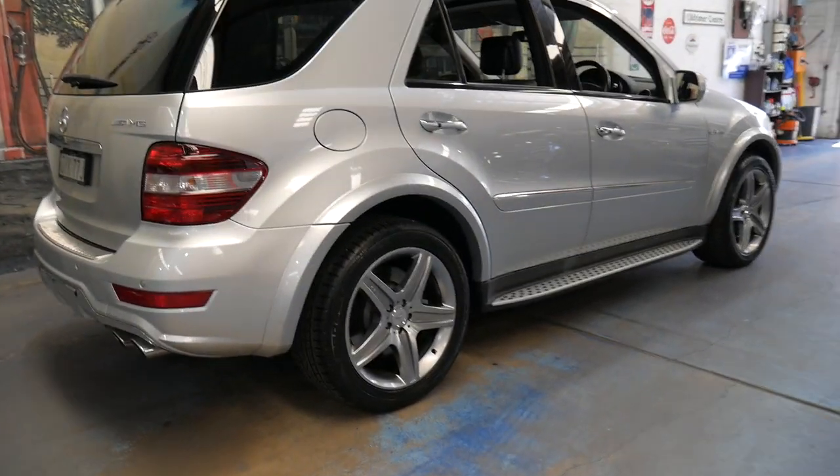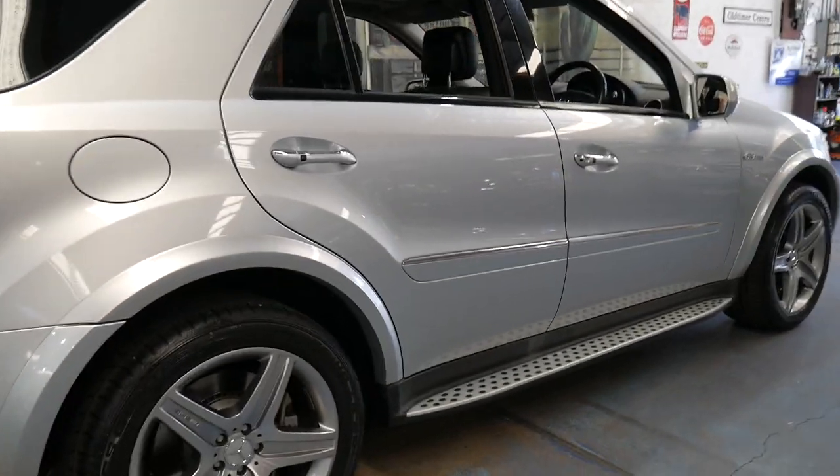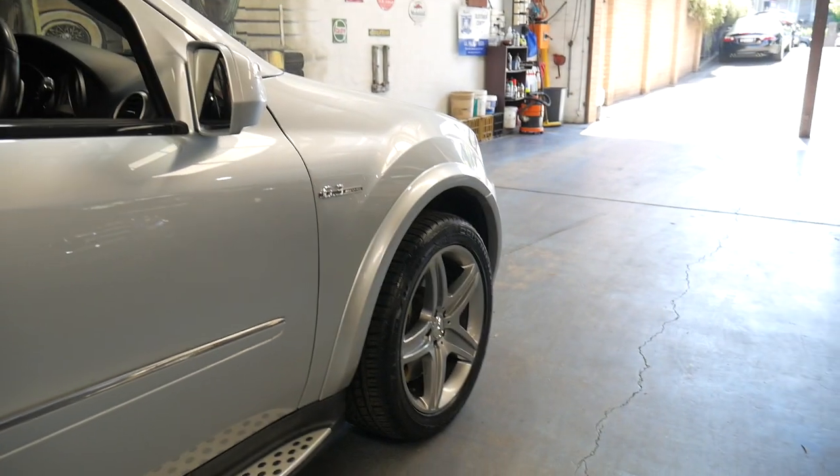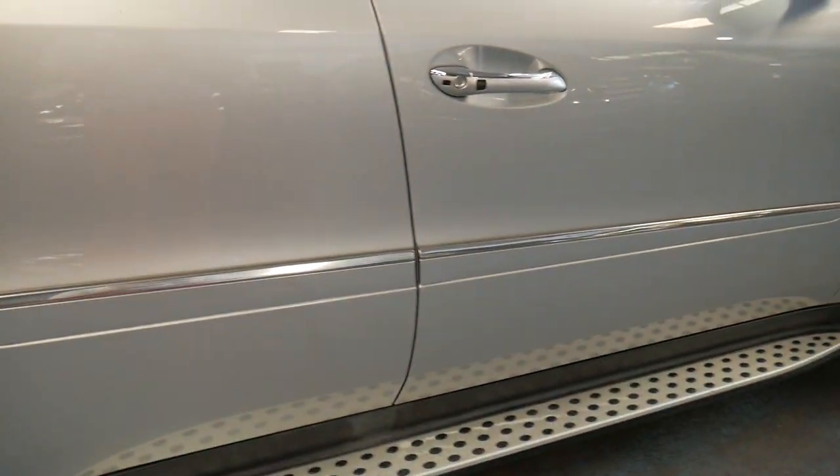It's silver in colour with black leather interior and it is in absolutely beautiful condition. Continental tyres all round, sidesteps — and being an update, it's got the newer steering wheel.